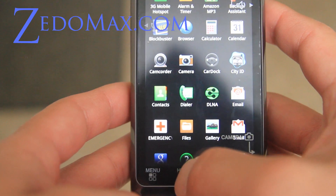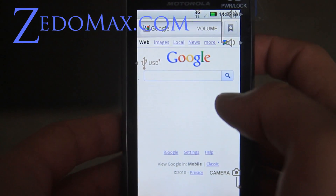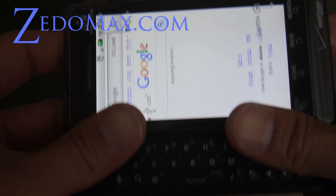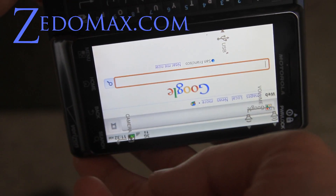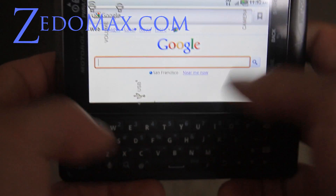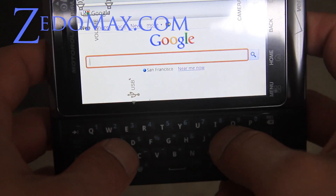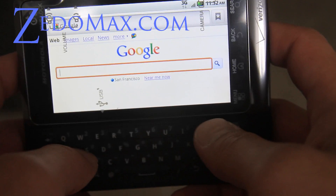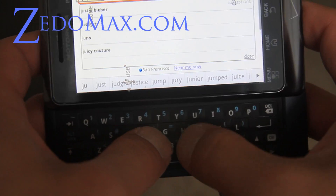Let me show you the browser. It's pretty cool because now you've got a QWERTY keyboard. The stock version goes only top to bottom, but once you have the QWERTY keyboard out it only goes landscape, which is a cool feature. You might need times when you want to view it like this.